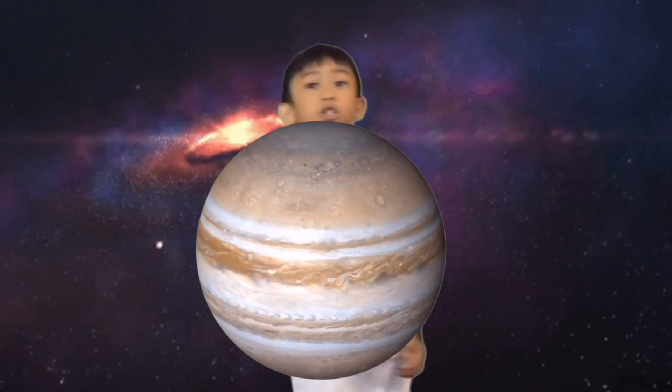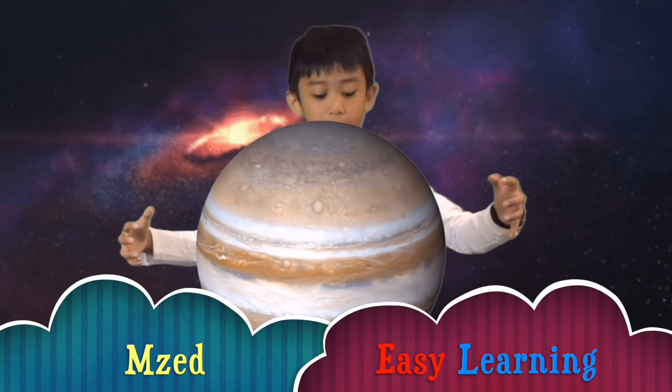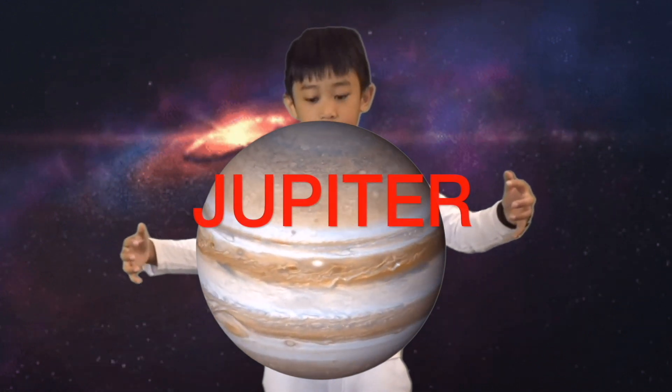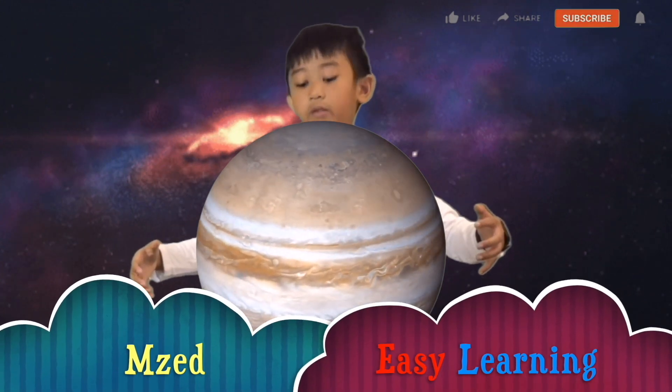Jupiter is the fifth planet from the Sun and the biggest planet in the solar system. Jupiter is a gas giant with no solid surface. Its swirling bands of cloud and many storms make it a very colorful planet.